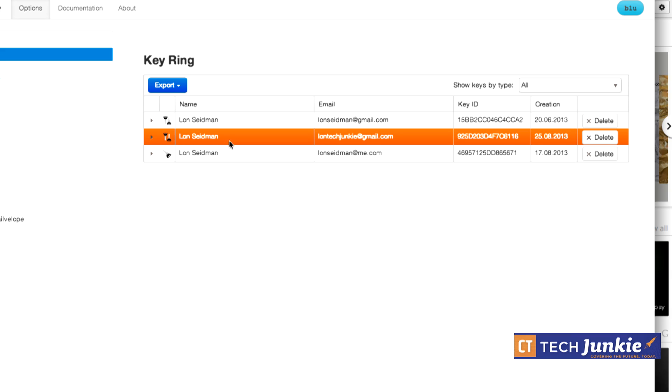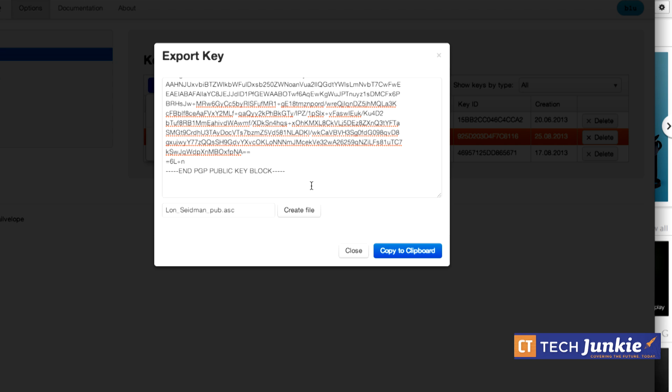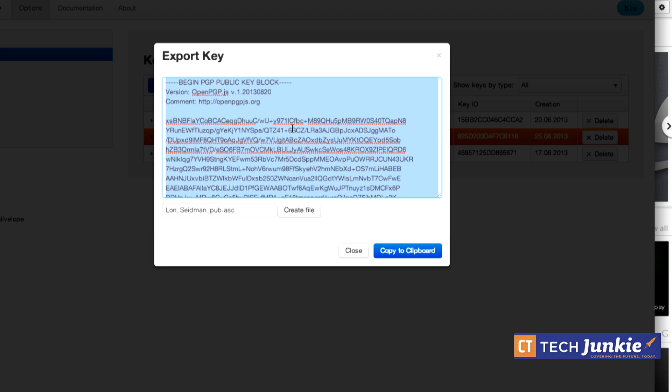Go back to your key ring and click the 'Export' button on the key pair. Select 'Display Public Key' — this is what people will use to send encrypted communications to you, and it's safe to share openly. With the public key, people can encrypt things to you but they cannot decrypt it without your private key. That's why keeping the private key private is critical.